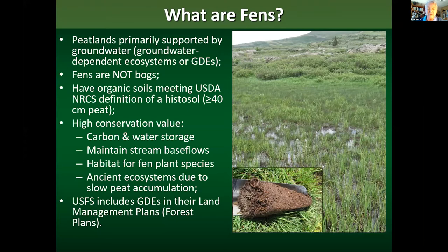Fens are also ancient ecosystems because of the very slow rate of peat accumulation. They started forming with the recession of glaciers throughout the Rocky Mountains, and their timing is very much linked to that. One more thing to consider is that the U.S. Forest Service, in its 2012 planning rule, directed that groundwater-dependent ecosystems on national forest lands be addressed in forest plan revisions. This is really key because it provided the funding to do the wetland mapping I'll be talking about.